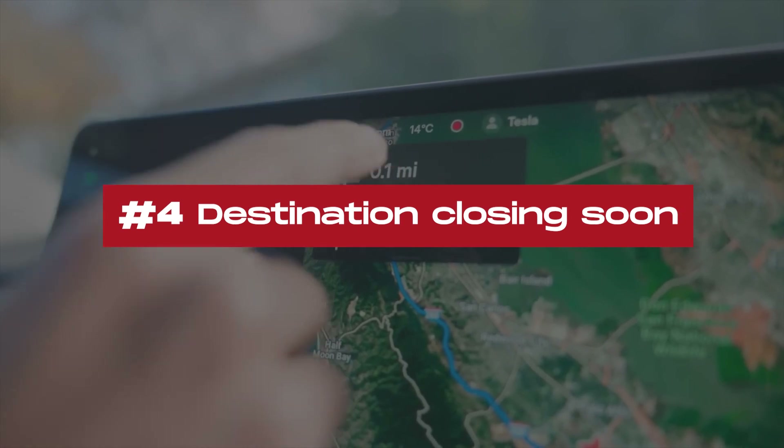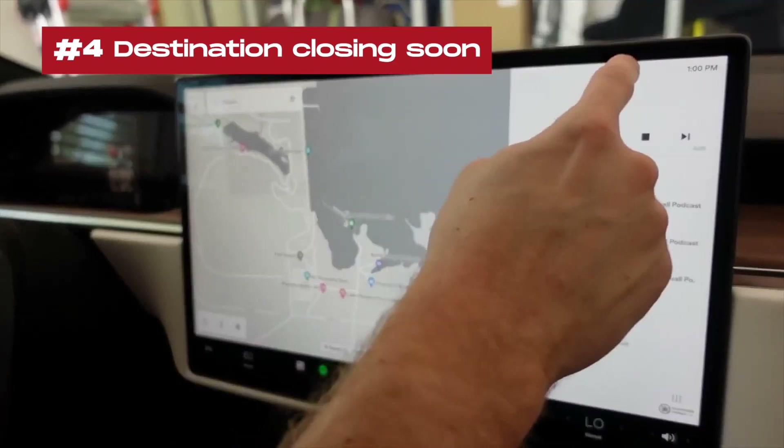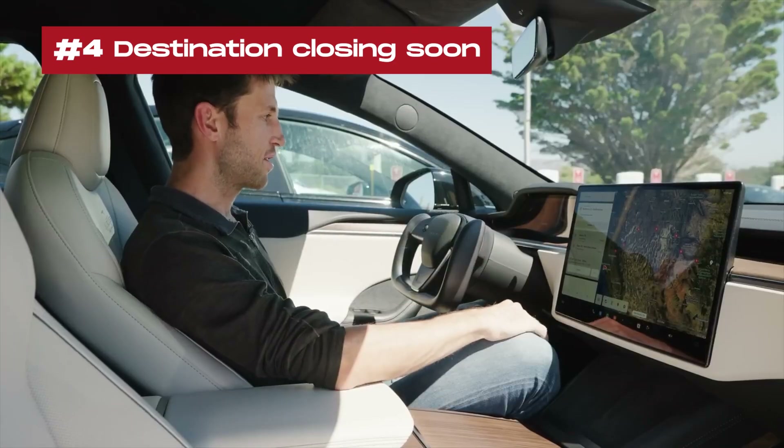4. Destination closing soon: Navigation now displays if your destination is closing soon or might be closed by the time you arrive. This provides timely information for better trip planning.